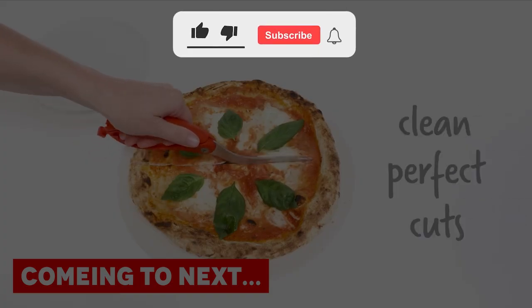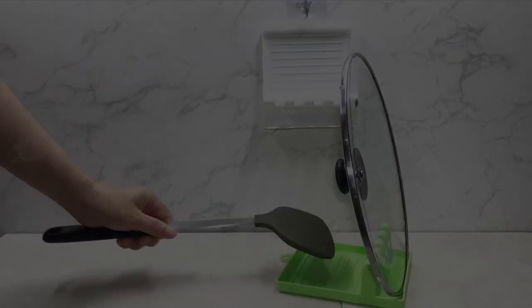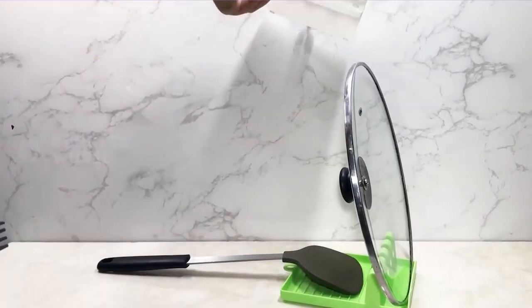But before we start, take a moment to subscribe to the channel and hit the bell icon for staying tuned. Now, without further ado, let's begin.